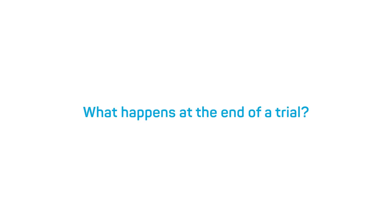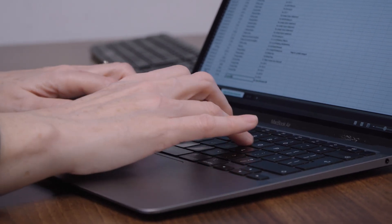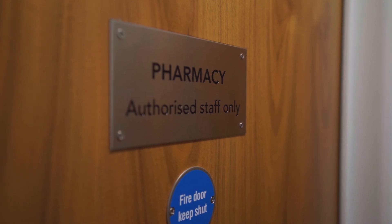What happens at the end of a trial? At the end of a clinical research study, the pharmaceutical company will collate all of the results globally on every patient. This can take a few months to process, but you will be informed of the results and whether the study has met its objectives. There is also a concept called the Open Label Extension Study, where patients can access the real medication knowingly, regardless of whether they were in the placebo or treatment group, if one exists.